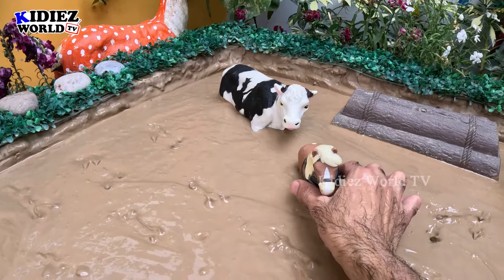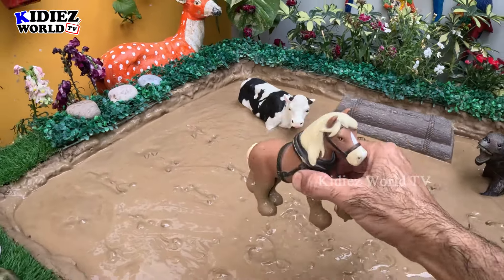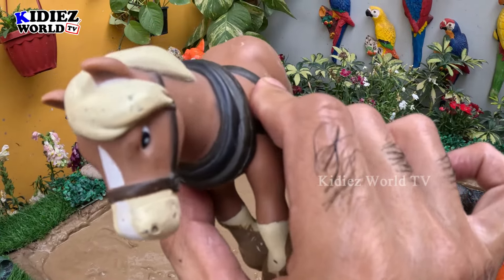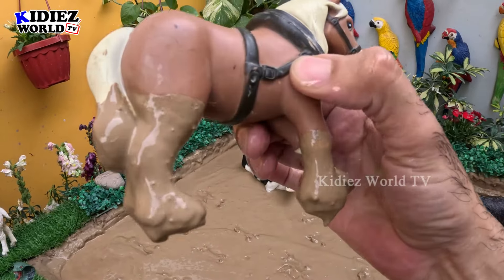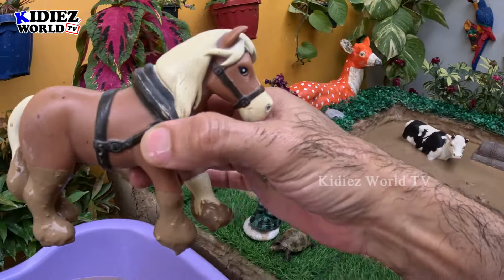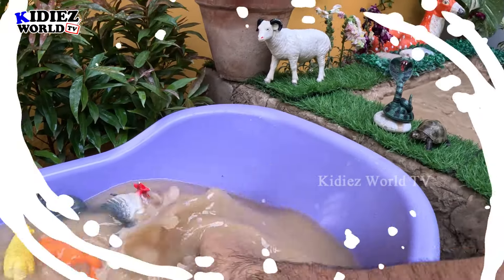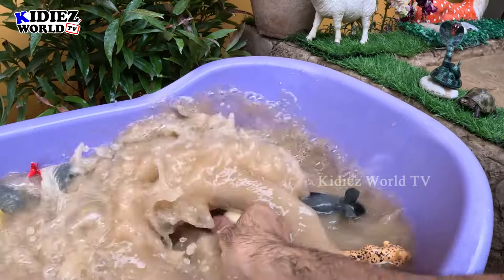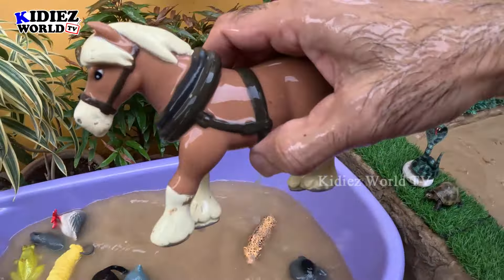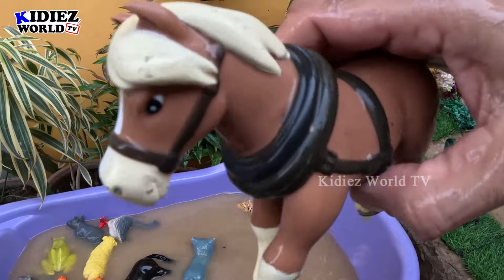We have here a lovely brown horse and this horse is so good. Just look at how beautiful he is — he has a puff and his tail is dirty too. So let's make him clean. Here we go, horse!